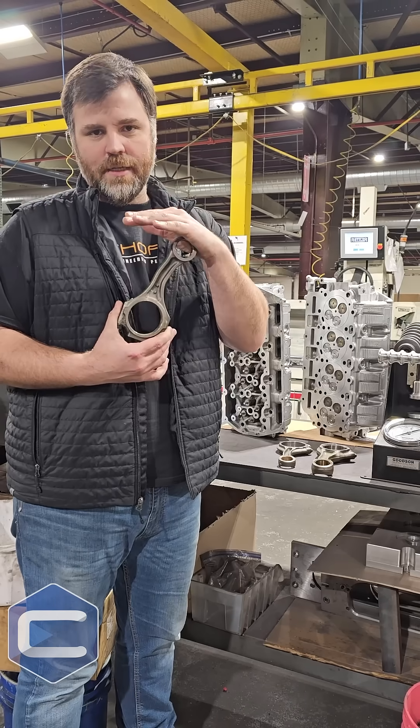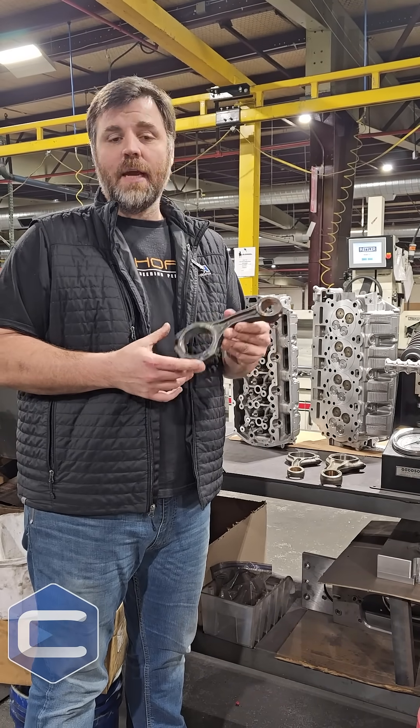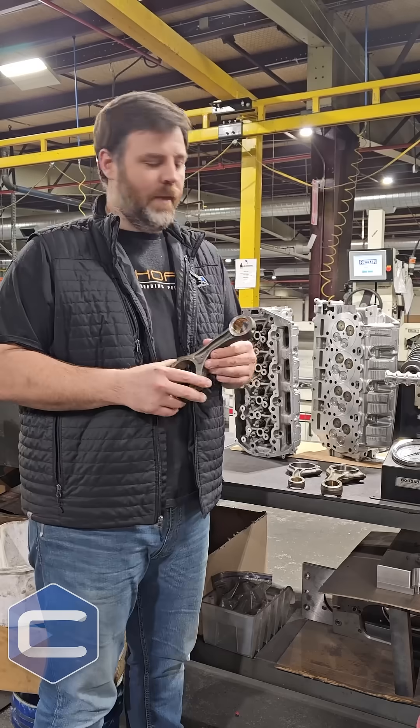That can be because of a hydro-locking condition, or that can be because of boost, or that can be because — in some cases, but not this severe — exhaust back pressure being extreme. It won't be to this extent, but nonetheless it will be bent.